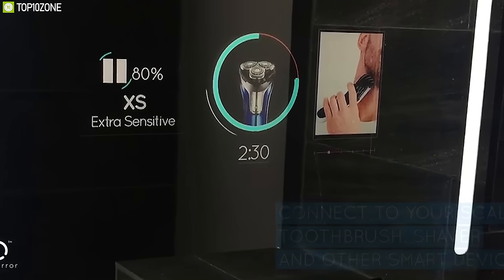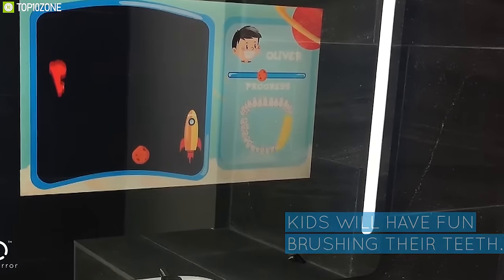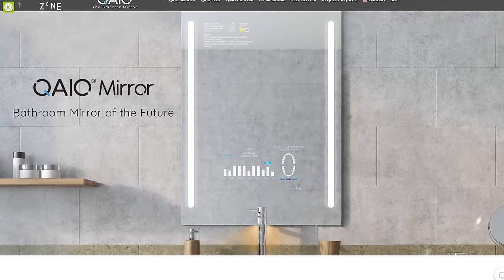The Qio smart mirror lets you rethink what a mirror could do and is a great addition to anyone's bathroom. You can get it easily online.